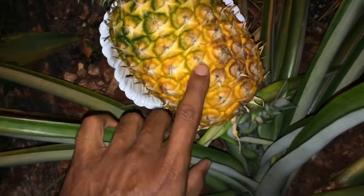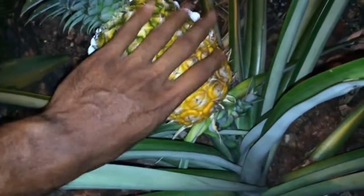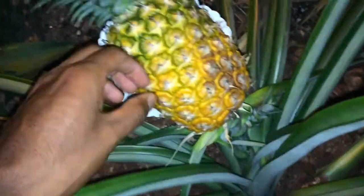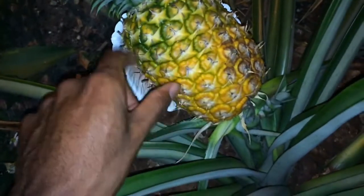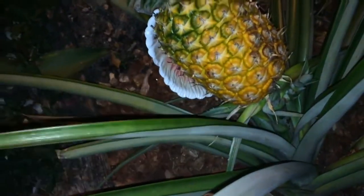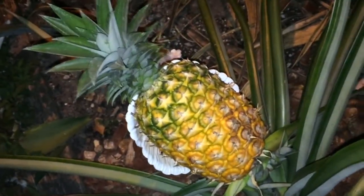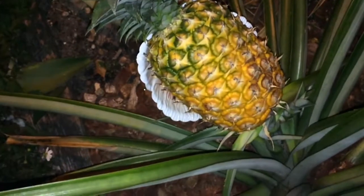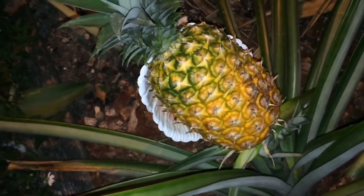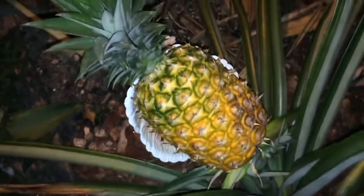In order for your pineapple to be sweet, it's got to be yellow like this. You can cut it and leave it in your house, but I like to leave it on the plant until the whole thing is yellow. Once the whole thing is yellow, you know it's very sweet — it won't be acidic, it won't burn your tongue or give you chapped lips. You want to wait until it's very ripe so it gives you the beneficial sweetness, sugars, and carbs that you need.